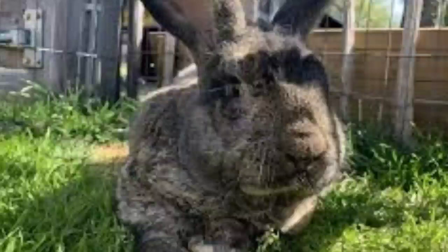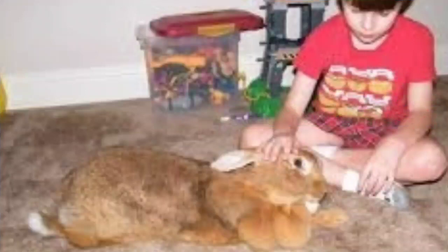The Flemish Giant has many nicknames — first and foremost, the gentle giant for its uniquely docile personality, and also the universal rabbit for its varied purposes as pet, show, breeding, meat, and fur animal. As one of the largest breeds of domestic rabbit, the Flemish Giant is a semi-arch type rabbit with its back arch starting behind the shoulders and carrying through to the base of the tail, giving a mandolin shape.